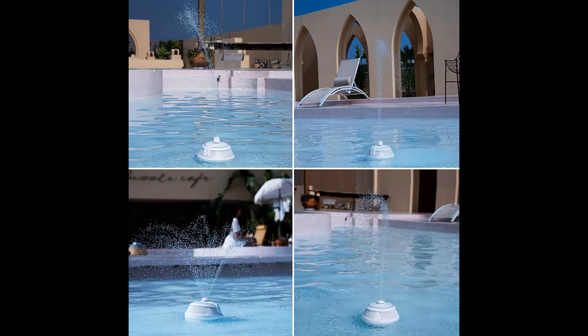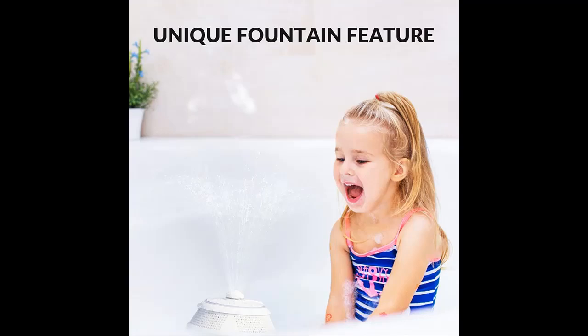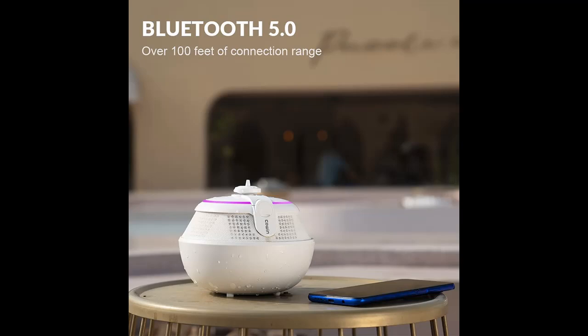The Bluetooth speaker can connect normally under difficult conditions and the signal is not disturbed. Bluetooth 5.0 provides over 100 feet wireless connection range and efficient connection to Bluetooth devices.